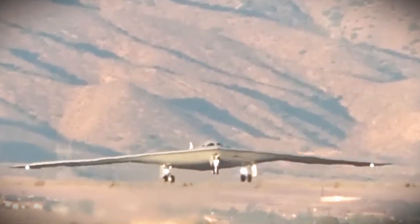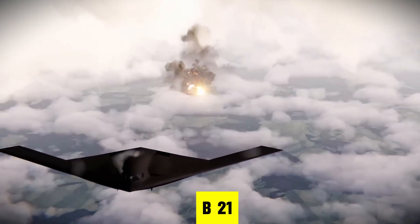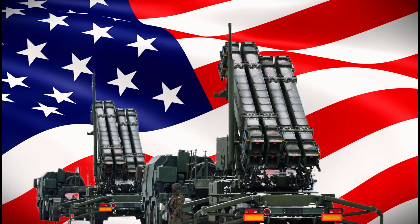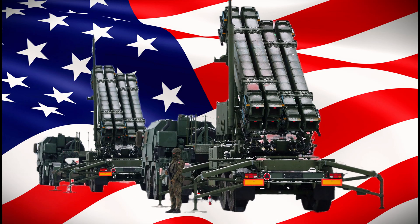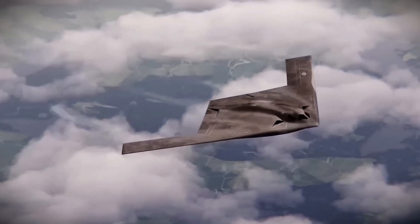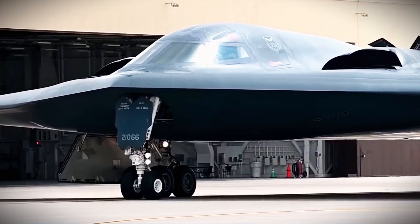One-third the price. The B-2 can only hide from radar in front. The B-21 disappears from every direction. While China and Russia pour billions into trying to detect US bombers, America just made their entire defense systems useless. This is why the B-21 Raider will completely dominate the B-2 Spirit. The new era begins.